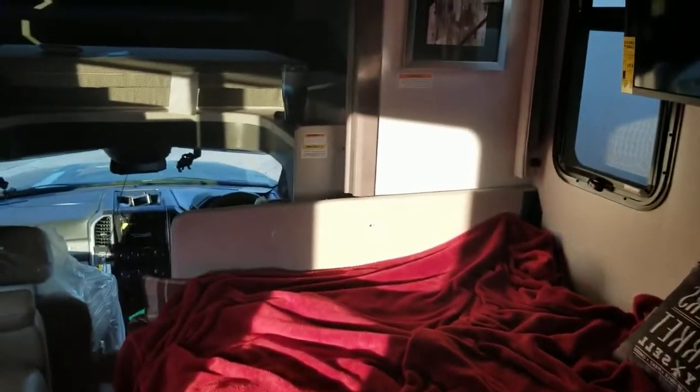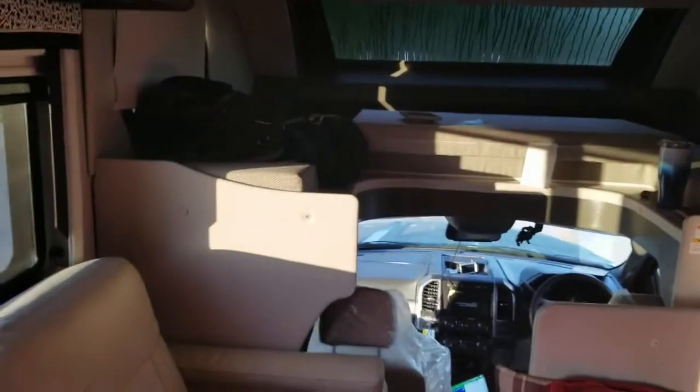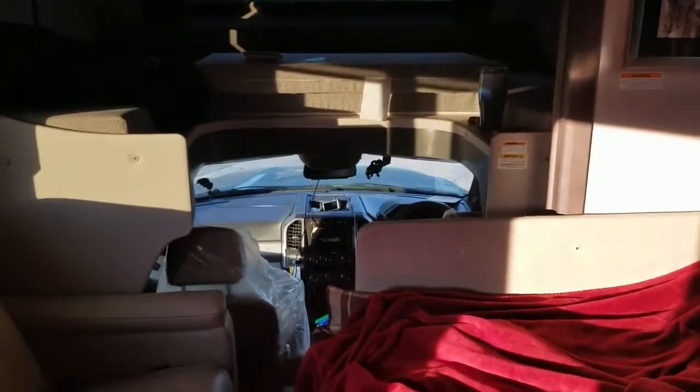I'm not going to show you the rest of the unit — you guys can go to the manufacturer to see the full layout. But this is our setup, this is how we do our stuff.